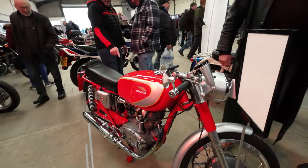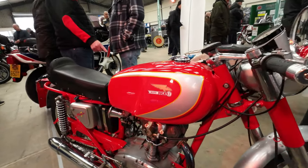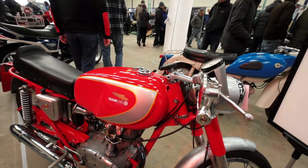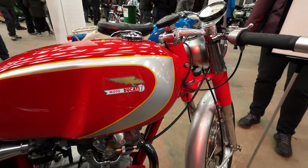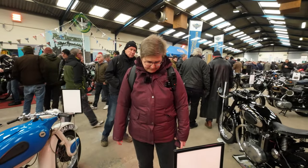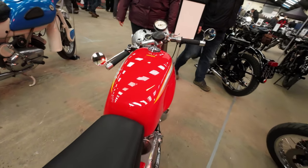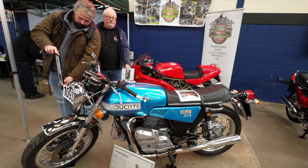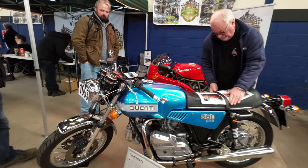Ducati 250 - I do like some of these little Ducatis, they are gorgeous. Absolutely single cylinder - what year is that then Carol? It's a 1966 Ducati 250 Mach 1. That is lovely. I haven't seen one of those - Ducatis are quite a distinctive tank shape aren't they. Fairly unusual looking machine - these drum brakes at the front though.